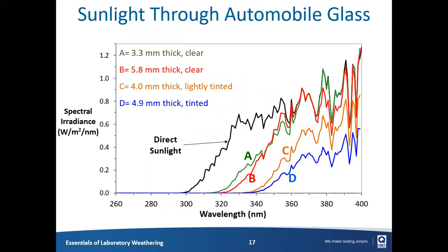Not all glass is exactly the same. Comparing outdoor sunlight to clear glass spectra A and B — 3.3 millimeter and 5.8 millimeter thick — we see a significant shift to longer wavelengths in the cut-on, though the thickness doesn't matter a whole lot. What does matter is tinted glass, shown by lines C and D — the cut-on has shifted to 340 and 335 nanometers. A difference of 35 nanometers may not seem big, but in terms of weathering behavior, tinted glass is going to make a very large difference for many products.